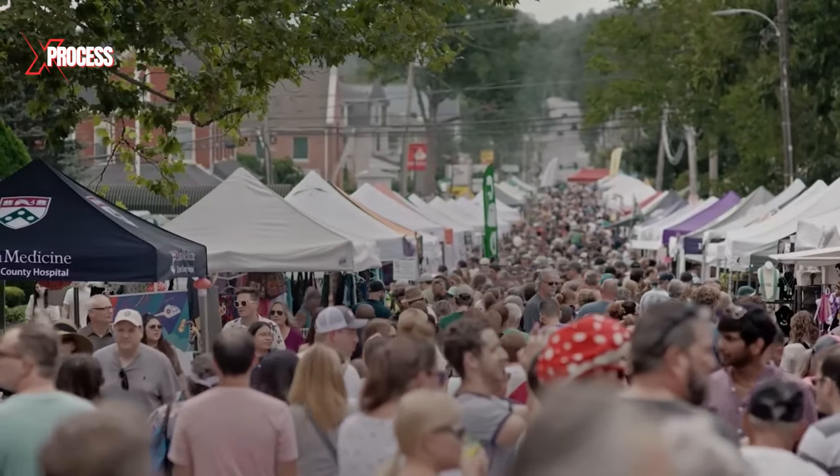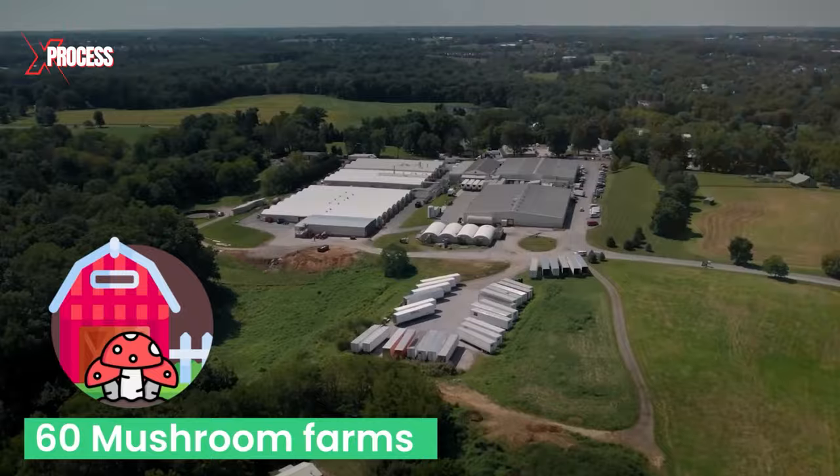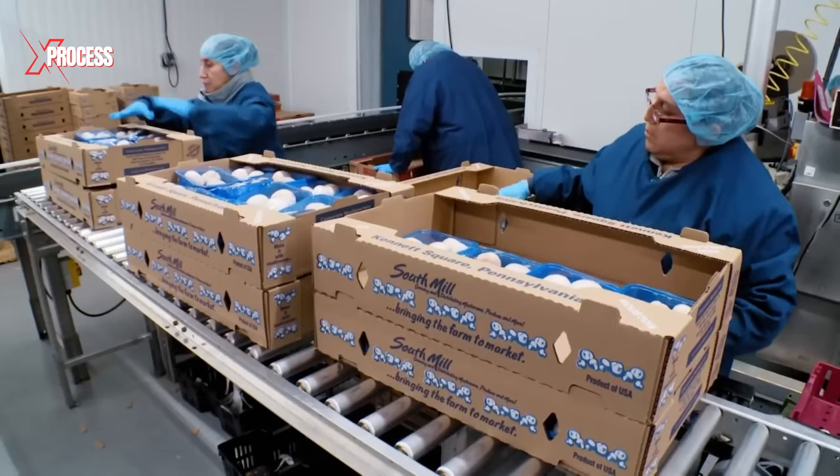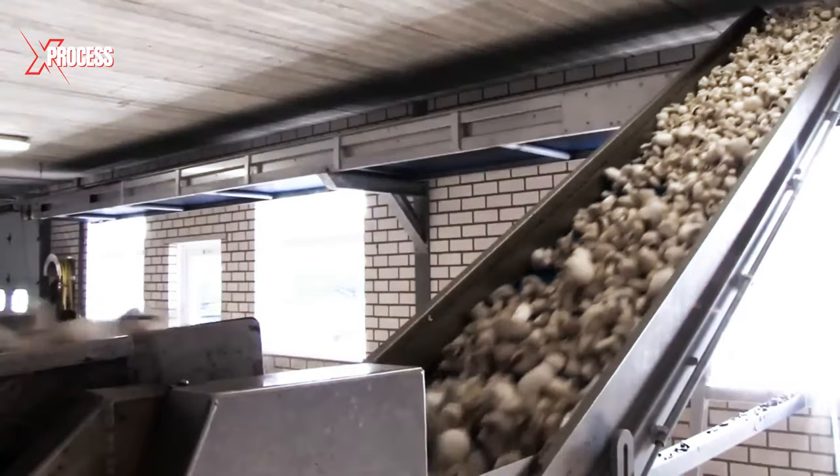Around this small city, over 60 mushroom farms have flourished in and around this area. Collectively, they contribute to over half of the total mushroom crop in the United States.